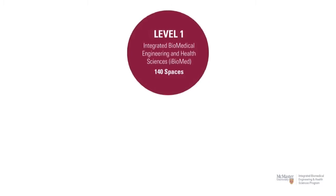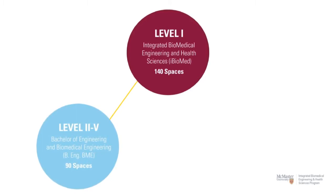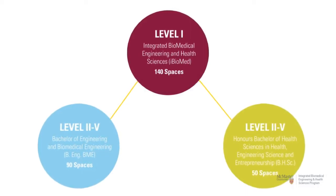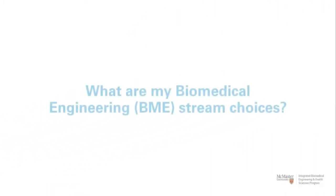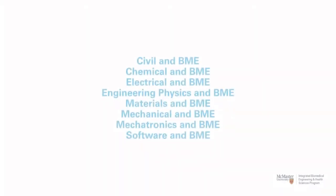At the end of Level 1 is when you'll make your Level 2 stream selection. You can either choose the Biomedical Engineering stream, or BME, or the Health Sciences stream, or HESI. You'll get to choose one of the following engineering specializations. The Biomedical Engineering stream leads to a professional, accredited degree in your chosen discipline in Biomedical Engineering. You'll continue to work on interdisciplinary design projects and receive tailored learning opportunities through BME-focused electives.